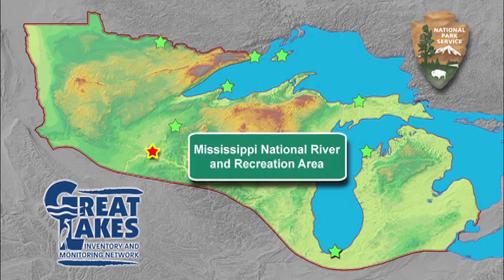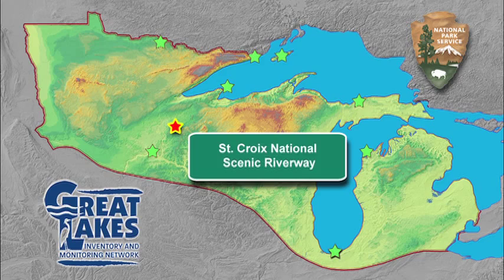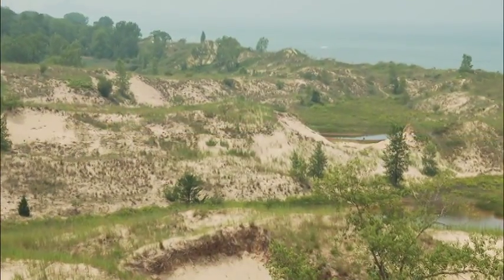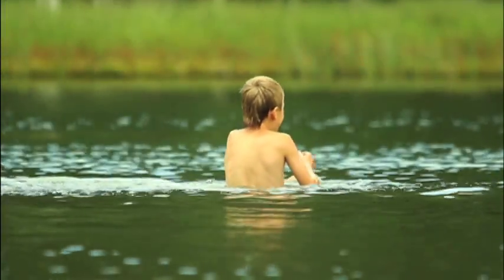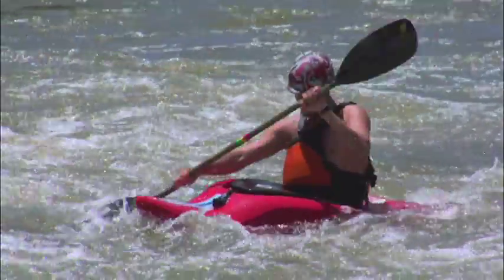The Great Lakes Inventory and Monitoring Network provides long-term monitoring of critical natural resources in nine national park units that cover one million acres, extending from the boreal forests of northern Minnesota to the sand dunes of southern Lake Michigan. Throughout the network, thousands of annual visitors are able to take recreational advantage of hundreds of inland lakes and portions of two major rivers.